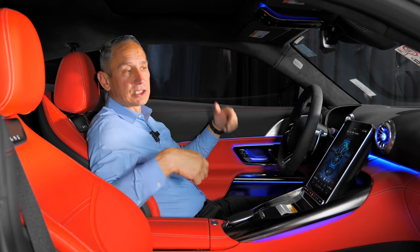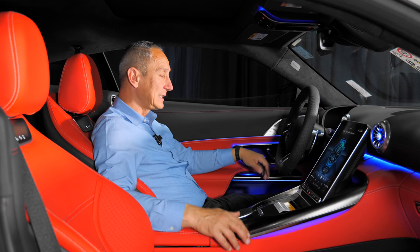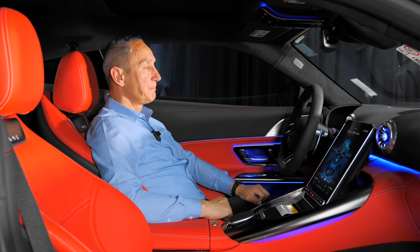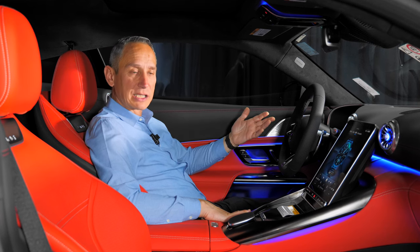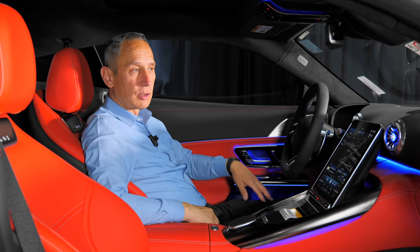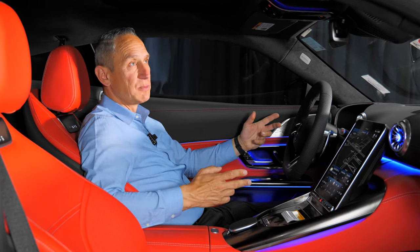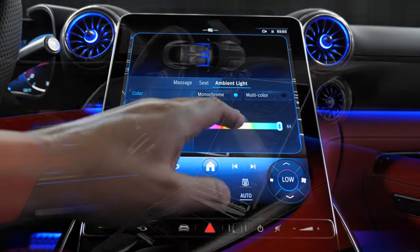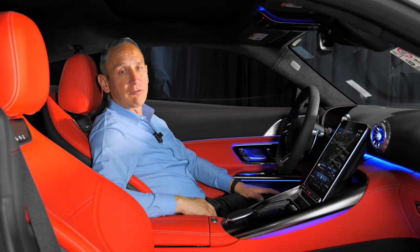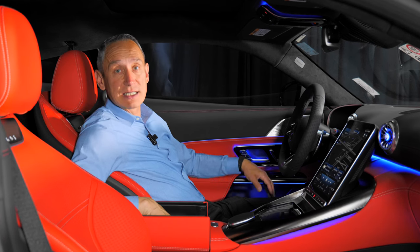This vehicle is finished in a two-tone red and black interior. The Burmester sound system is standard. You have heated and ventilated seats, and you can move the passenger seat from the driver's position. Of course, there's also artificial intelligence — the 'Hey Mercedes' system that listens to your commands. You can say things like it's too hot or too cold, turn on the heated seats, or change the music. Ambient lighting is now standard, along with cup holders, wireless phone charging, Apple CarPlay, Android Auto, and USB-C ports in the center.